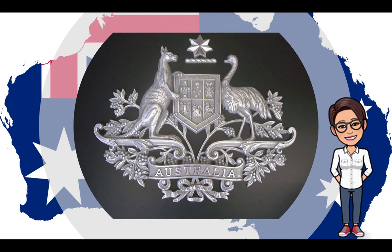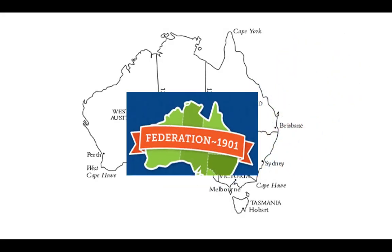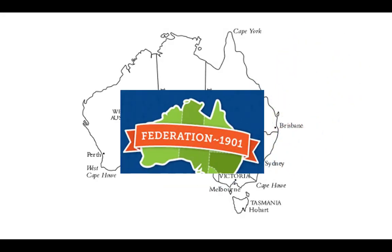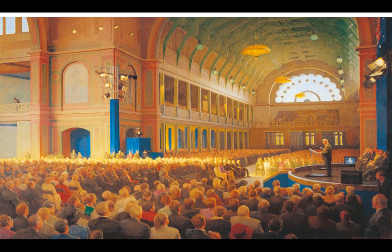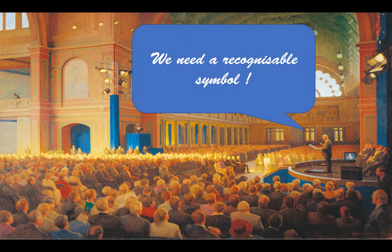Australia, or more correctly the Commonwealth of Australia, became an independent country on the 1st of January 1901. As a formally recognised nation, it needed a recognisable symbol, or what today we might call the brand or the logo.